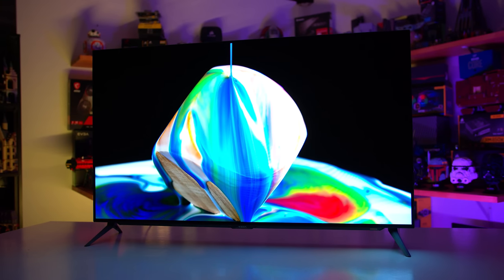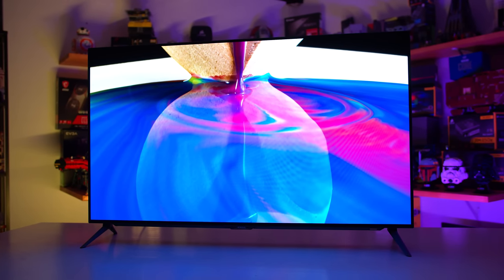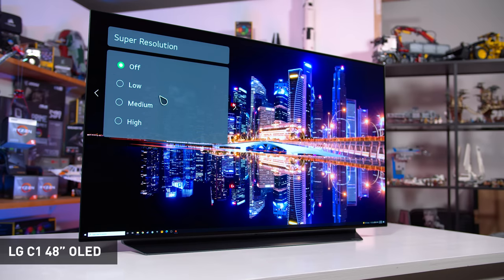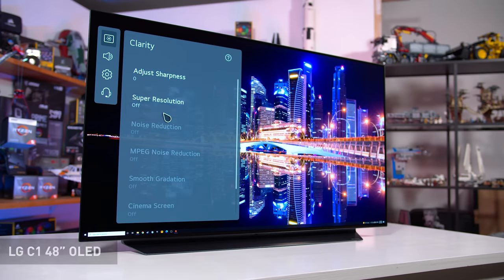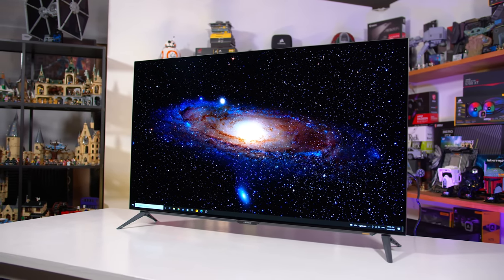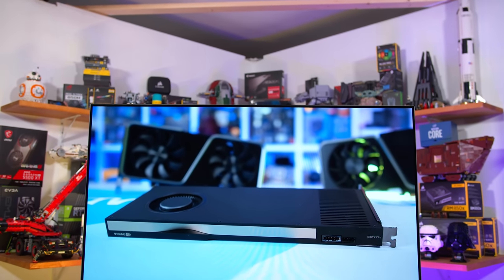With Gigabyte taking more of a monitor focus with their 48-inch OLED, there are no TV features at all. The LG C1 comes with a full set of smart TV options and app support, interesting image processing features like AI upscaling and noise reduction, and a TV tuner. The FO48U has none of that. Some might prefer not to have internet-connected features, but there's no doubting the feature list suffers as a result.